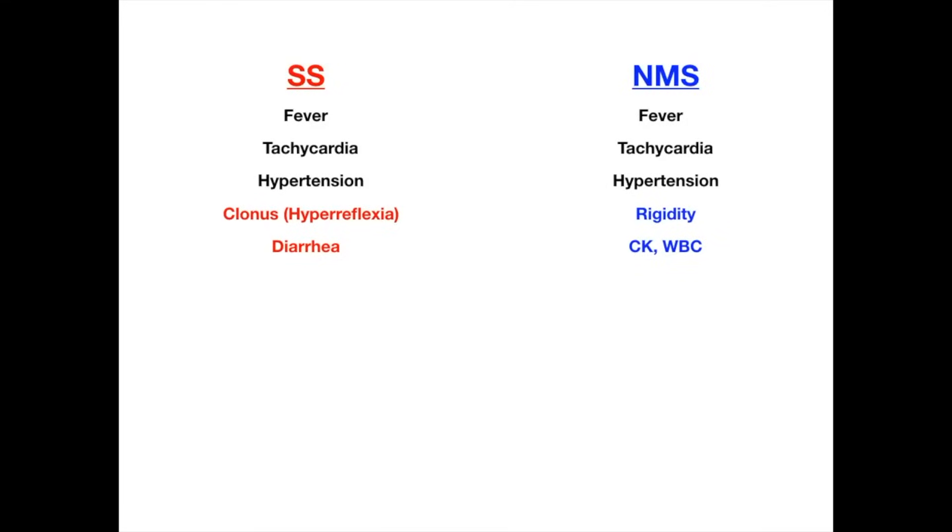The other thing you'll see in serotonin syndrome is diarrhea. Profound diarrhea does not happen in neuroleptic malignant syndrome — it's unique to serotonin syndrome. Conversely, neuroleptic malignant syndrome is marked by rigidity — lead pipe rigidity. Someone who's really, really rigid, that's NMS. Whereas in serotonin syndrome, they're just hyperreflexic, not rigid.